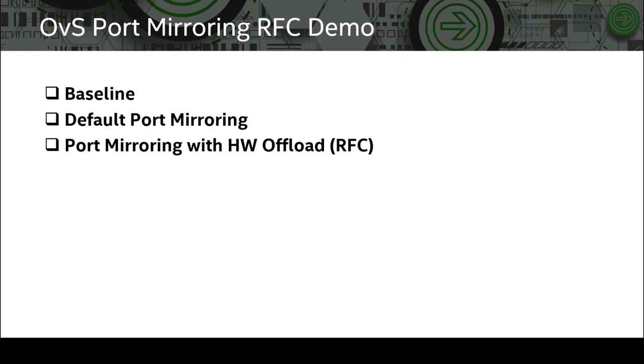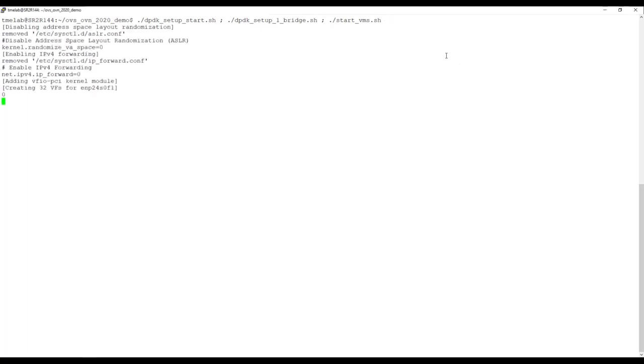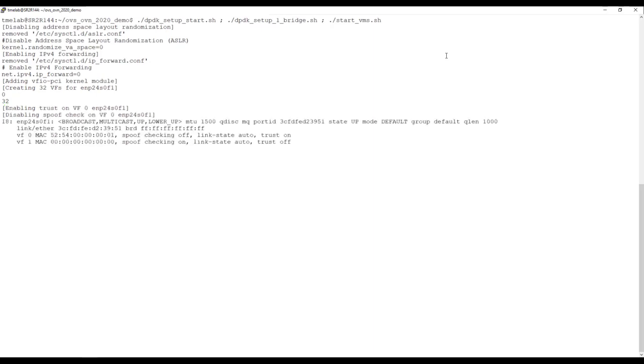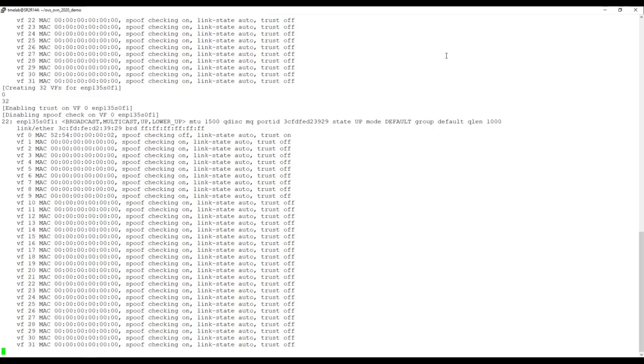We have now reached the live portion of the presentation, where we will demonstrate performance in three cases: baseline RX throughput of the VNF with mirroring disabled; RX throughput of the VNF with ingress port mirroring enabled using default OVS mechanisms; and RX throughput with ingress port mirroring enabled via NIC hardware offloading. In all cases, we send 64-byte packets. We'll start OVS-DPDK, set up our bridge ports and flows, then start our VMs, running OVS master with DPDK 19.11.5 which includes our changes for OVS port mirroring hardware offload.